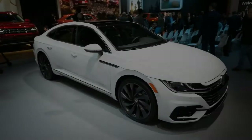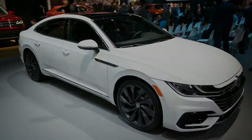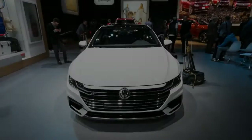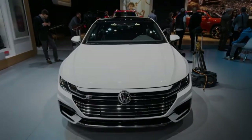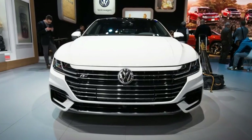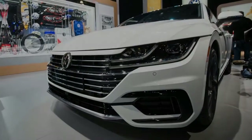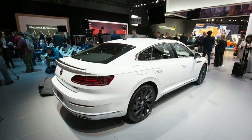Volkswagen has been sprinkling the sporty R-Line trim throughout its lineup, and now the brand has announced that the Arteon will be available with its special R-Line treatment as well. In VW's mainstream midsize sedan, the Passat, the R-Line is its own trim level, but in the more upmarket Arteon it will be an option package available on any model — SE, SEL, or SEL Premium.